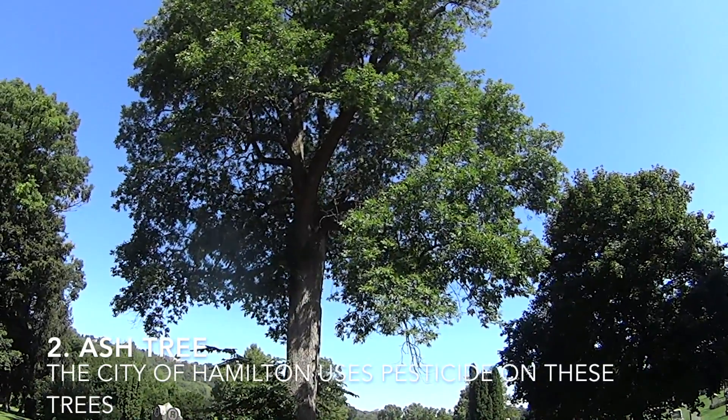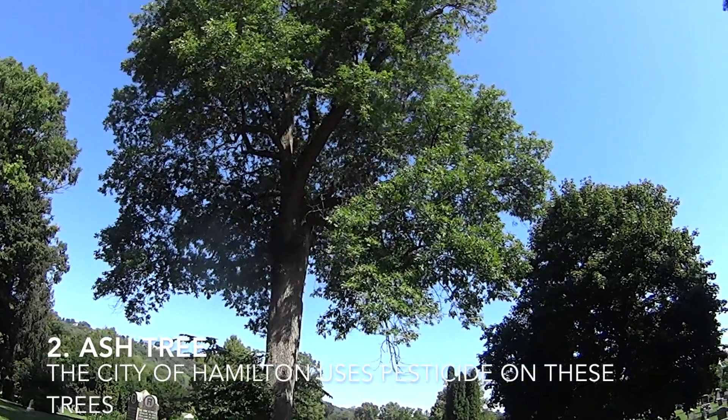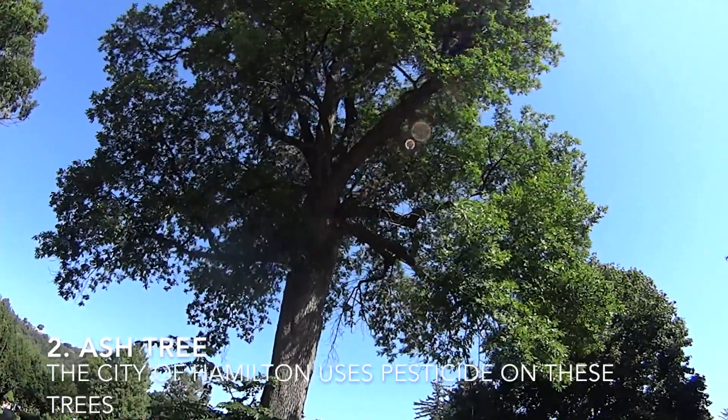I bet they're spending money to treat the trees and prevent ash borer, and I bet they're doing it. This is supposed to be a very old historical tree, this ash.